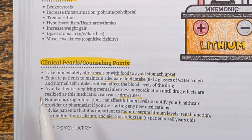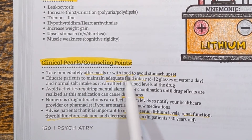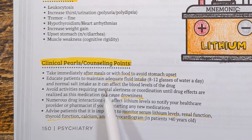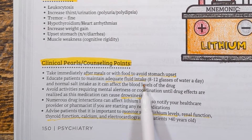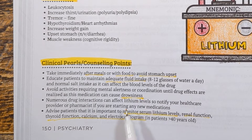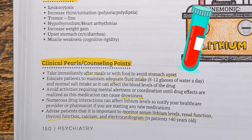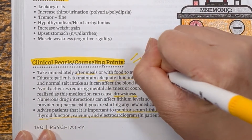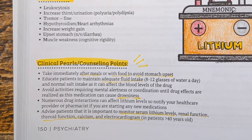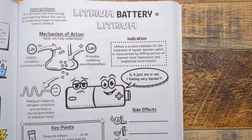Some clinical pearls: take lithium with meals to decrease GI upset. Educate patients to maintain adequate fluid and salt intake, as changes can affect blood levels. Avoid activities requiring mental alertness until the drug's effects are realized, since lithium can cause drowsiness. Monitor lithium levels, renal function, thyroid function, calcium, and electrocardiogram in patients over 40, as lithium can cause cardiac arrhythmias especially at higher serum concentrations.